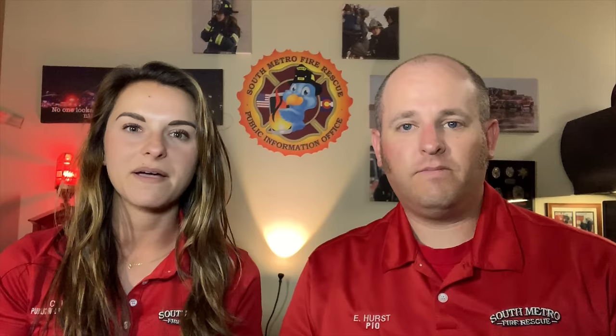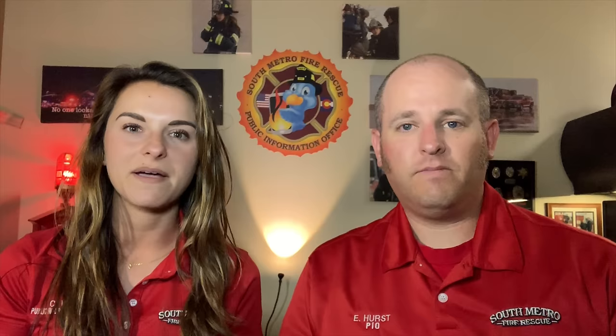It was a bunch of different fire apparatus from all over the area. They had a parade in downtown Littleton, and afterwards was the big muster celebration where we were able to put the aerial trucks out and do some demonstrations. We had an extrication demonstration from our rig at South Metro Tower 34.